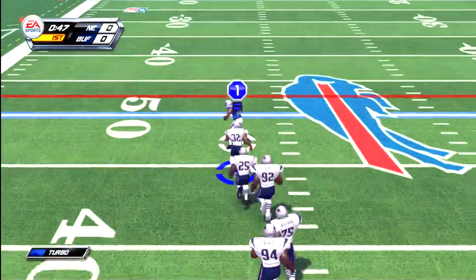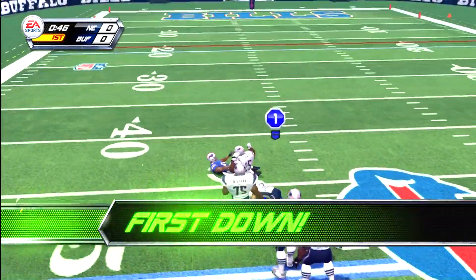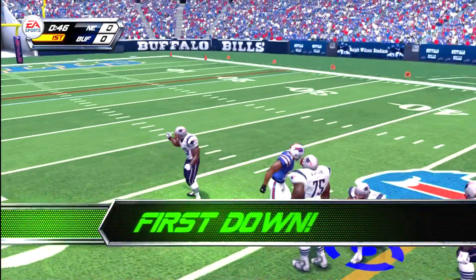Firing. First down. That's enough for the first down and then some. That should count for two first downs.